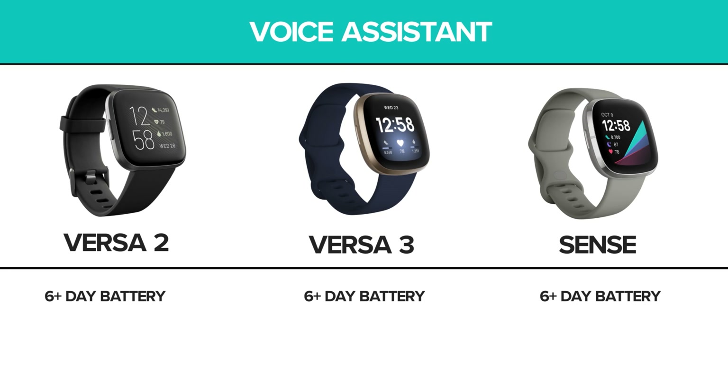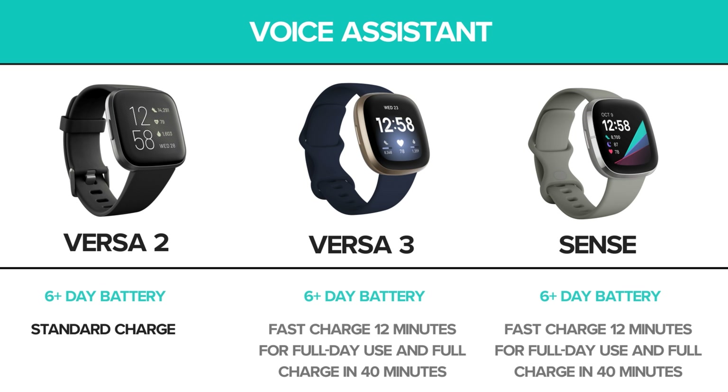All offer roughly the same battery life of up to 6 days. The Versa 2 has a standard charging time, while the Versa 3 and Sense make charging a breeze with fast charging capability. In 12 minutes, these two models can be charged enough for a full day of use, and can be fully charged to maximum battery life in just 40 minutes.